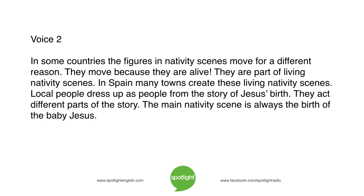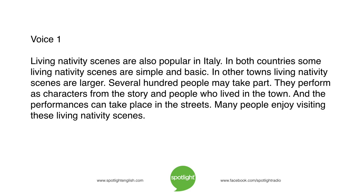The main nativity scene is always the birth of the baby Jesus. Living nativity scenes are also popular in Italy. In both countries, some living nativity scenes are simple and basic. In other towns, living nativity scenes are larger. Several hundred people may take part. They perform as characters from the story and people who lived in the town. And the performances can take place in the streets.